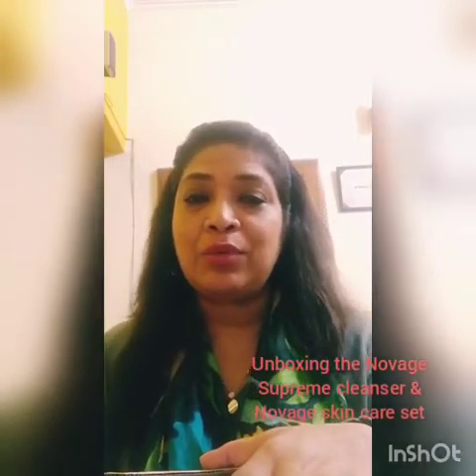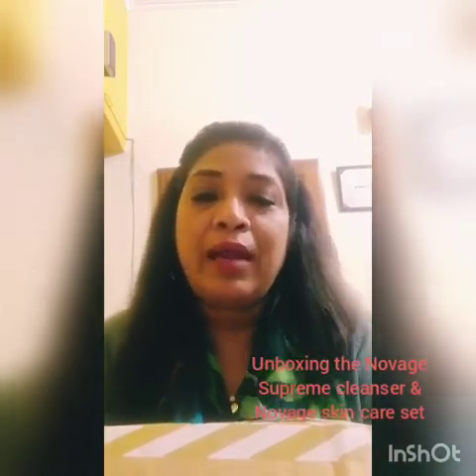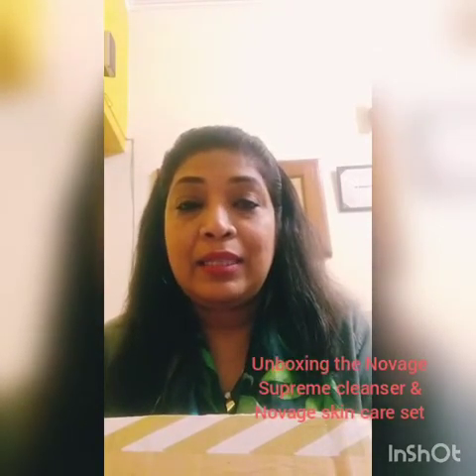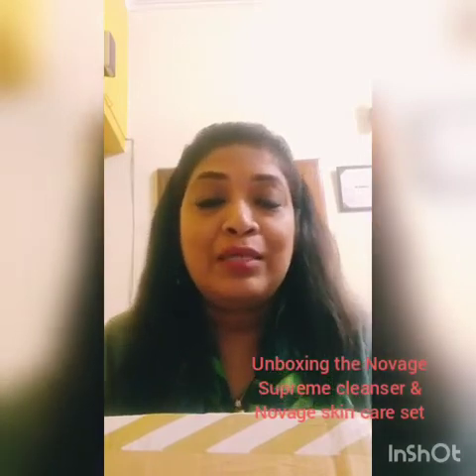Talking about last year, in 2018, Oriflame launched a great deal of new products and they were really unique and nice. And this month we have an exciting new launch.